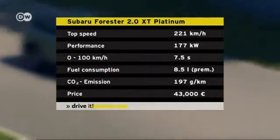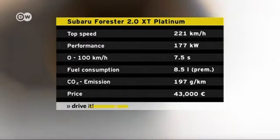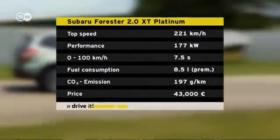The Forester is a mid-sized crossover SUV. It weighs in at 1.6 tons and is powered by a 177 kilowatt gasoline engine. It can hit 100 kilometers per hour in just 7.5 seconds.